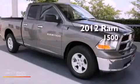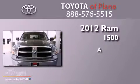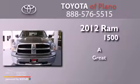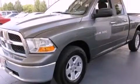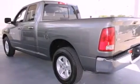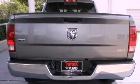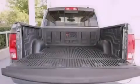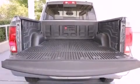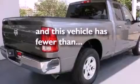This is a 2012 Ram 1500. Features include aluminum wheels, a low tire pressure indicator, cruise control, a Sentry Key theft deterrent system, front and rear floor mats, stability control, an anti-lock braking system, side curtain airbags, air conditioning, and this vehicle has less than 27,000 miles.